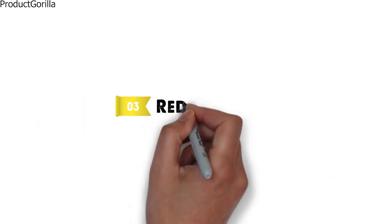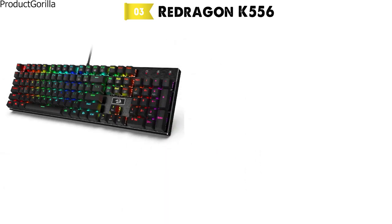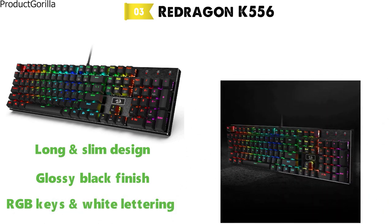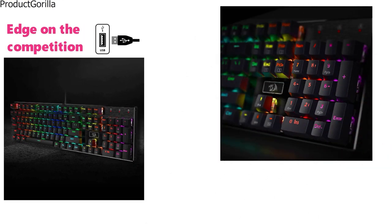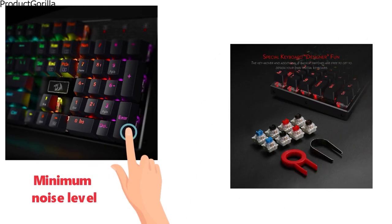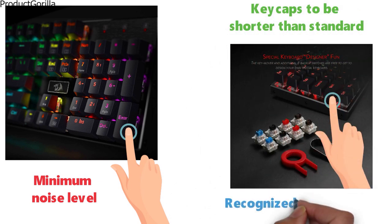At number three, we have the Red Dragon K556. The K556 from Red Dragon comes in a long and slim design with a glossy black finish, RGB keys, and white lettering. This backlit gaming keyboard from Red Dragon is going to give you the edge on the competition the moment you plug it in. With sturdy mechanical brown switches, you will be able to feel every key press while keeping the noise level to a minimum. Red Dragon has also customized the key caps to be shorter than standard, so your key presses will be recognized that much quicker.